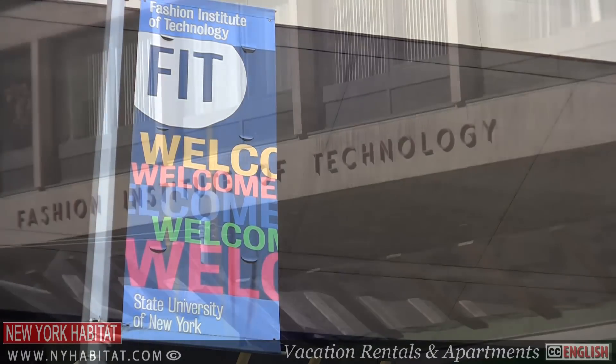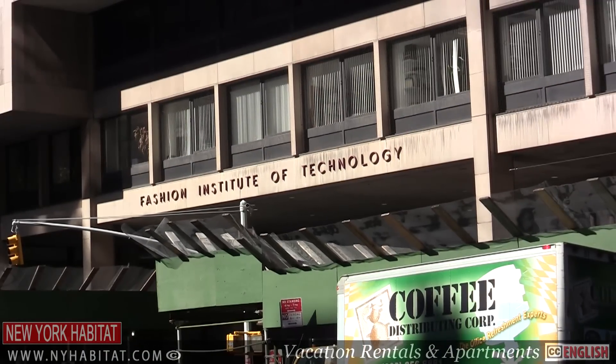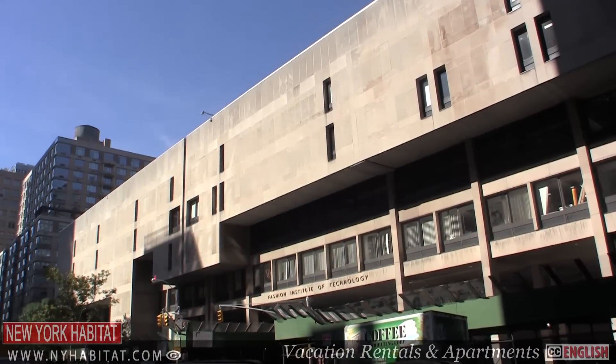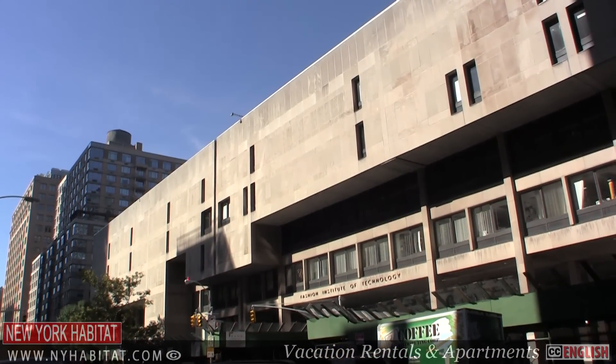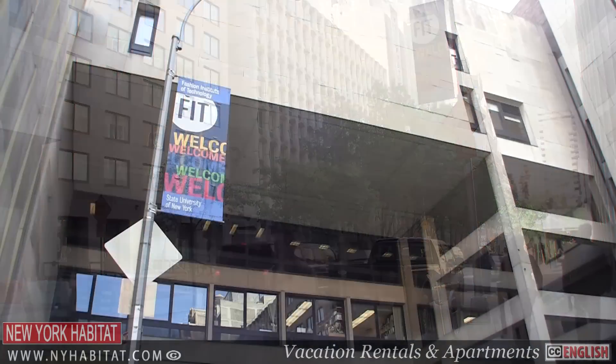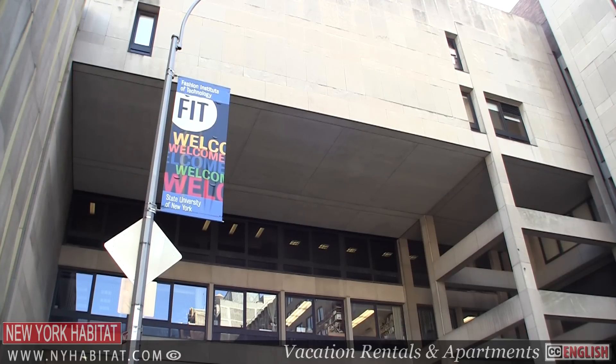For you fashion buffs out there, Chelsea is home to the Fashion Institute of Technology, the internationally recognized college for design, fashion, communications, art and business. FIT's incredible campus takes up two square blocks between 26th and 28th Street on 8th Avenue.